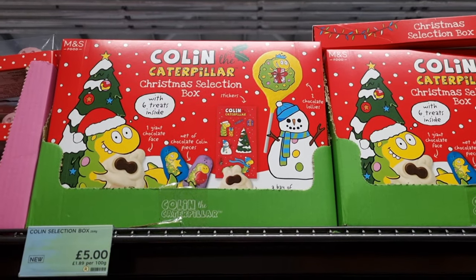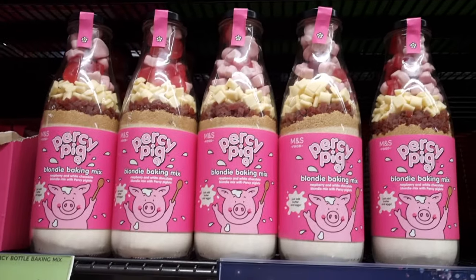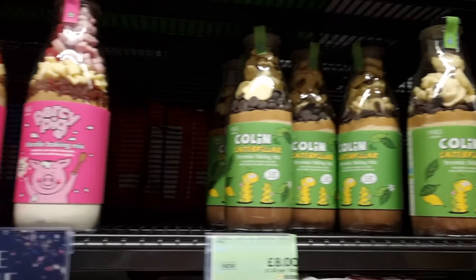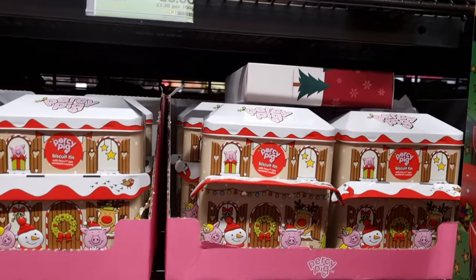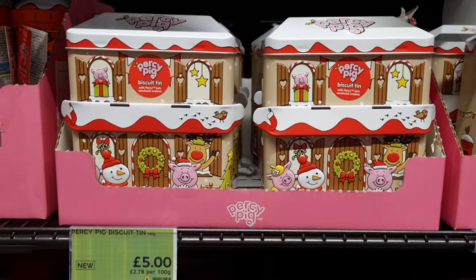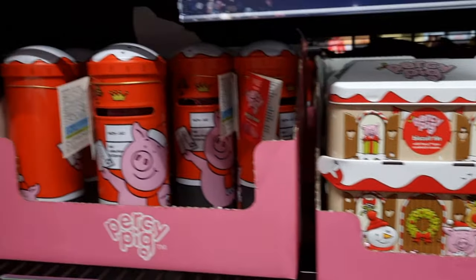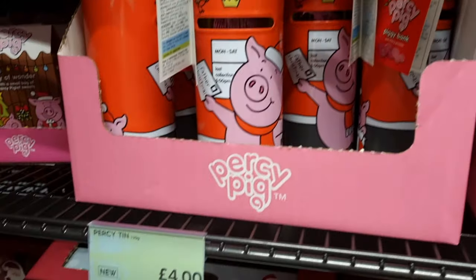Hello, welcome back to another video. Today I'm going to show you a few little things they've got in Marks and Spencers. They've got their Christmas items out and some Halloween bits. I wanted to show you what they have, and then at the end I'm also going to do a quick haul of all the foodie bits that I bought from Marks for Christmas and Halloween this year. I'll play a little bit of music and show you all the products they've currently got in Marks and Spencers for Christmas.